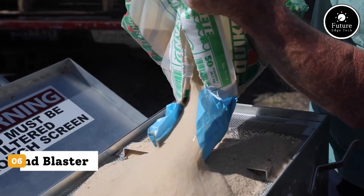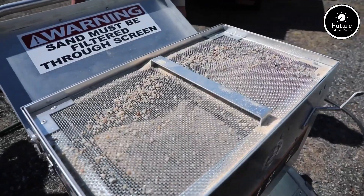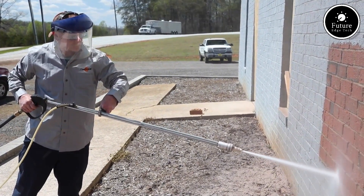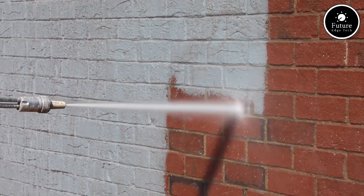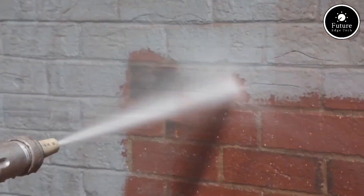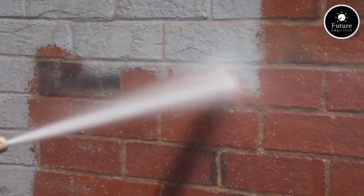Introducing the Typhoon Sandblaster — the ultimate solution for high-performance surface cleaning and material removal. Engineered for precision, power, and durability, the Typhoon is designed to tackle even the toughest jobs with ease. Whether you're working on rusted metal, old paint, concrete, or industrial equipment, the Typhoon delivers powerful, consistent blasting performance.